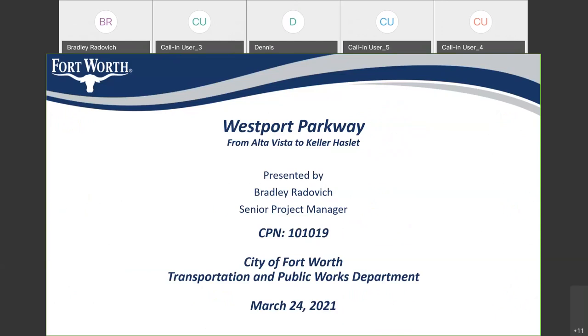Thank you, Jeff, and good evening, everyone. Thank you for joining us. I'd like to talk tonight about an upcoming City of Fort Worth project, the Westport Parkway project. My name is Bradley Radovich, and I'm one of the project managers in the transportation and public works department, capital delivery team. I'm the project manager for this upcoming Westport Parkway construction project from Alta Vista to Keller Hazlitt.